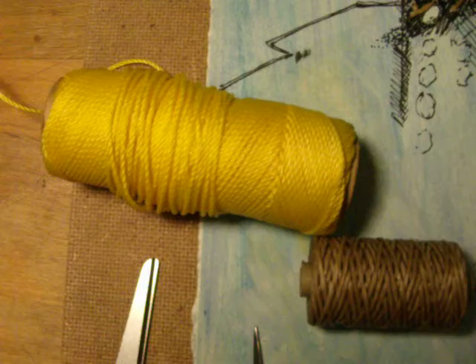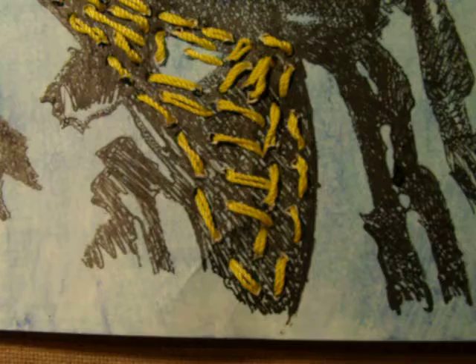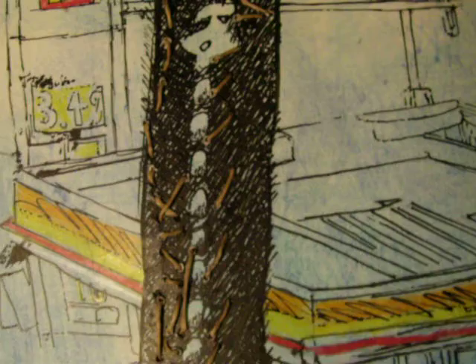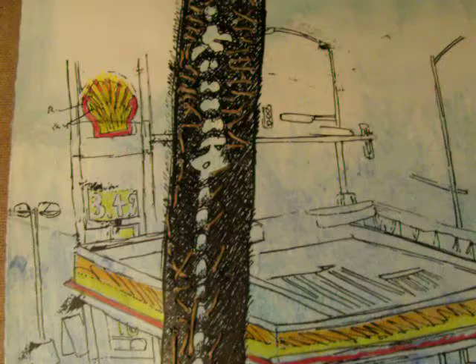That's waxed boat twine, the lower one. The upper one there — yellow — just like yellow twine, which we see down here. And the waxed boat cord is in the upper left here.